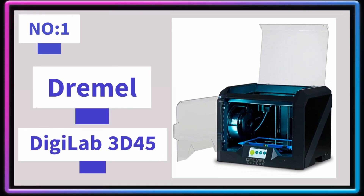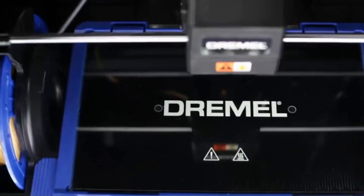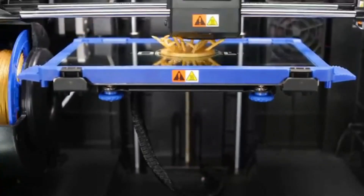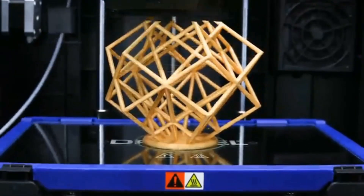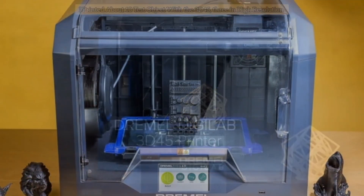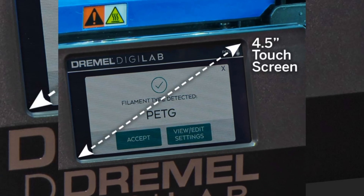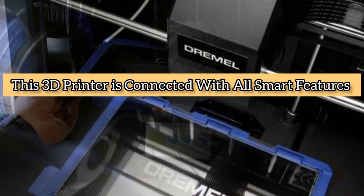Number 1: Dremel DGLAB 3D45. The Dremel DGLAB 3D45 offers enough connection options to satisfy most users — you can print from a computer over USB, Ethernet, or Wi-Fi, as well as from a USB thumb drive. The printer uses the DGLAB 3D Slicer software, which is based on the open-source Cura platform. Approximately 10 test objects were printed, 3 in high-resolution and the rest in standard quality, with results ranging from good to excellent throughout and no significant difference between standard and high-resolution modes. The Dremel DGLAB 3D45 is a great choice for engineers and product designers, and is connected with all smart features.